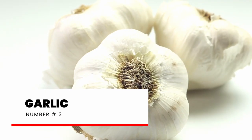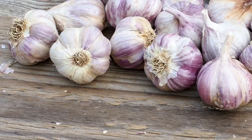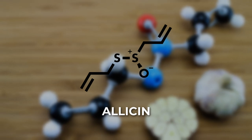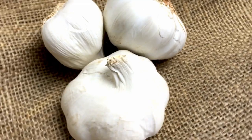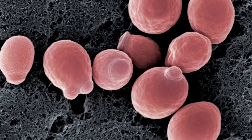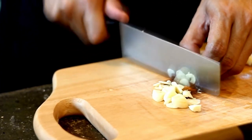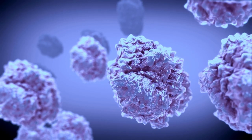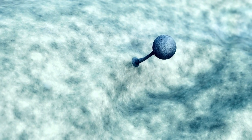Number 3: Garlic. Garlic is more than just a tasty seasoning — it also has some interesting health benefits. One of the compounds found in garlic is called allicin, which gives it that distinctive smell and taste. Allicin has been shown to have antifungal properties, meaning it can help fight off fungi like Candida that cause yeast infections. When you eat garlic or use it as a supplement, allicin is released into your body. It mainly works by disrupting the cell walls of the Candida fungus, ultimately weakening and killing it.